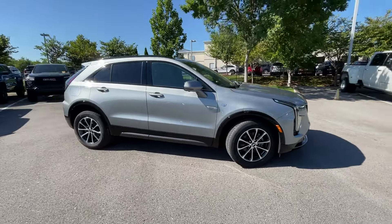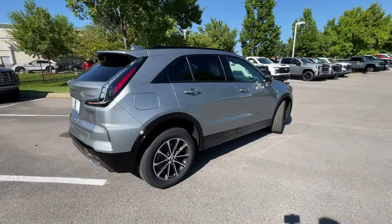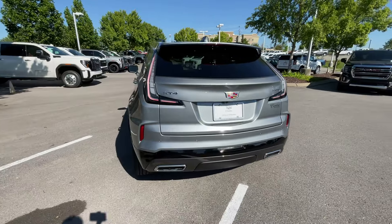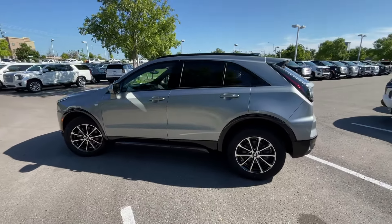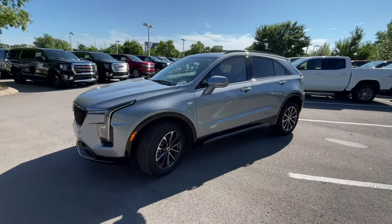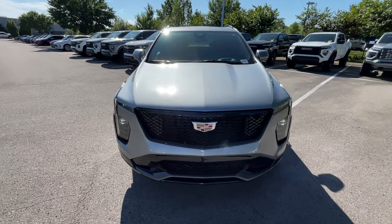Here we have the new 2025 Cadillac XT4. This one comes in the Sport trim level. The color is Argent Silver Metallic, and then we have Jet Black with Blue Accent Leather Interior. For the powertrain, we get a 2-liter turbocharged 4-cylinder engine mated to a 9-speed automatic transmission. No big changes from the 2024 model, where it got a nice redesign.